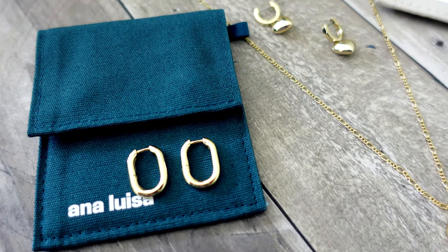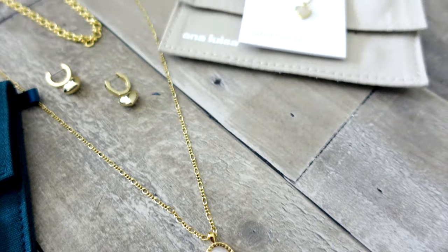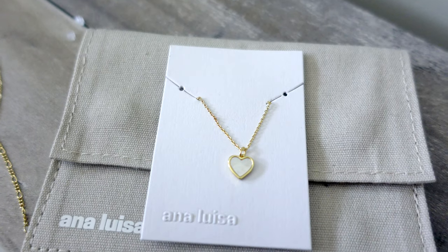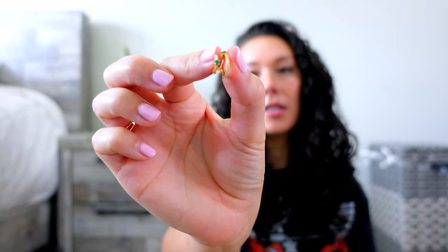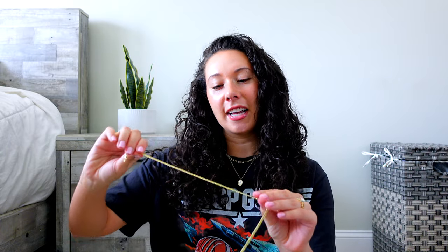I really like how sustainable they are and they're really affordable. The fact that they have not tarnished is so nice. I also just got these cute little earrings. All of their pieces have been super nice and have become staples in my routine. I'll link everything down below along with a 20% off discount code. If you're investing in jewelry you want it to last, and the good thing is they are really affordable — it's been a great choice.